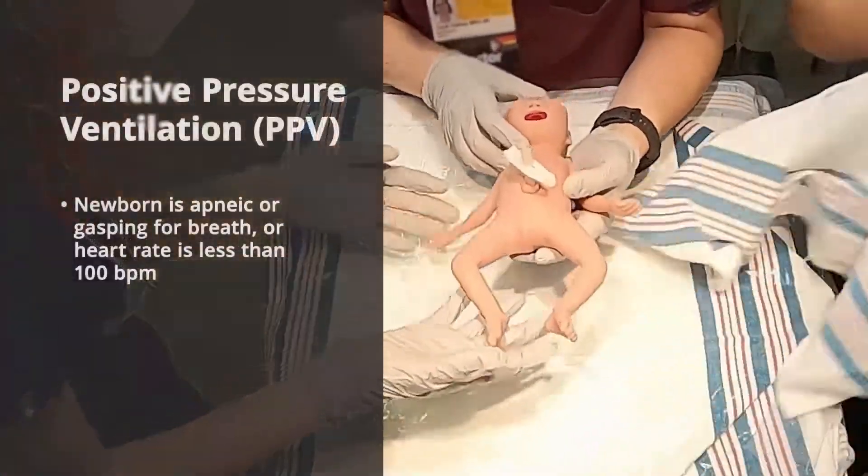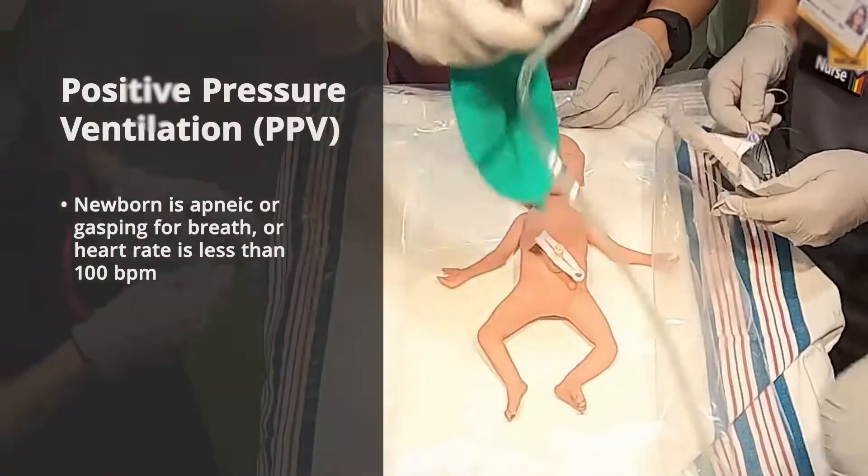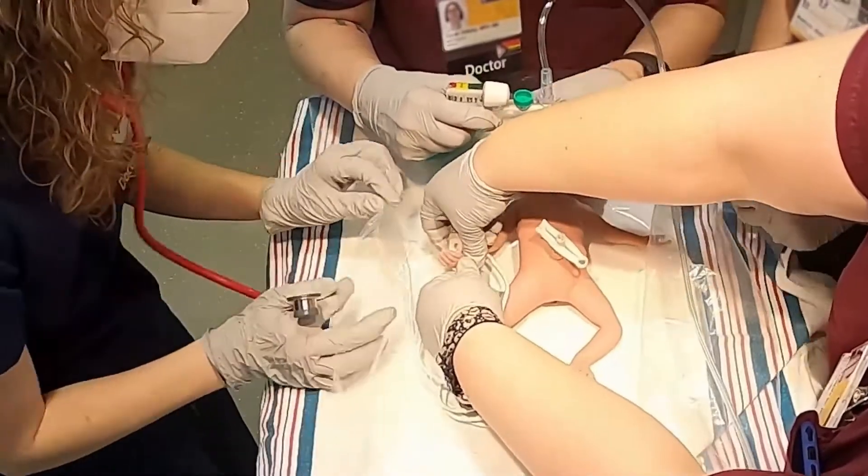Start PPV if the newborn is apneic or gasping, or if the heart rate is under 100 beats per minute, even if the newborn is breathing. Heart rate is less than 100 — I'm going to start giving her some breaths.